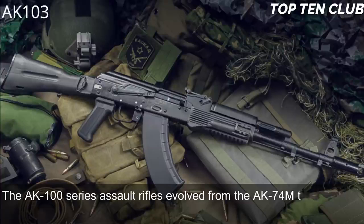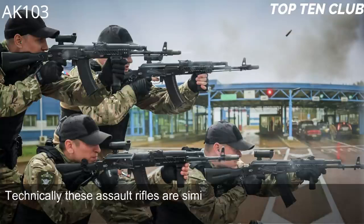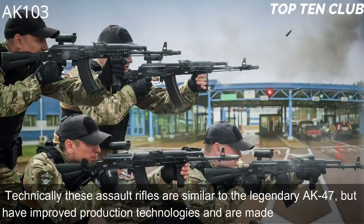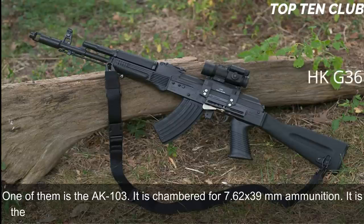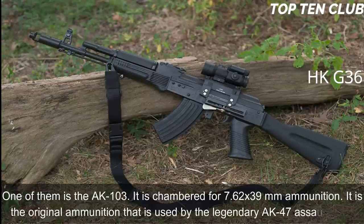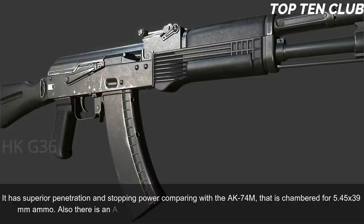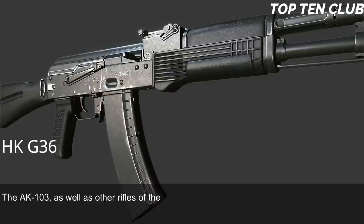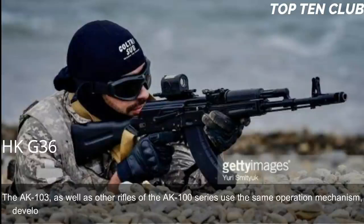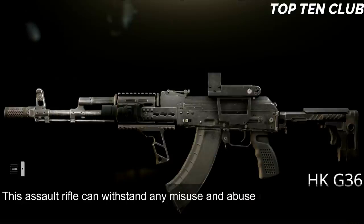Number 2: AK-103, Russia. The AK-100 series assault rifles evolved from the AK-74M. Technically similar to the legendary AK-47 but with improved production technologies and new materials, one of them is the AK-103, chambered for 7.62×39mm — the original AK-47 cartridge — which has superior penetration and stopping power compared to the 5.45×39mm AK-74M. There is also an AK-101 chambered for NATO 5.56×45mm. The AK-103 and other AK-100 series rifles use the same Kalashnikov operating mechanism, renowned for unsurpassed reliability — this rifle can withstand any misuse and abuse a soldier can subject it to.